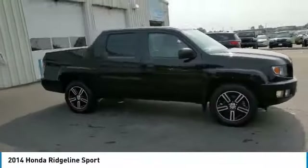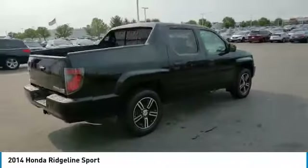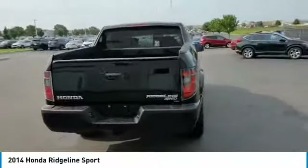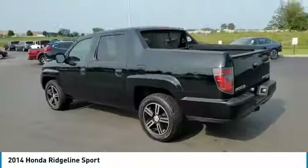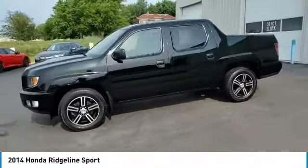We are pleased to show you the 2014 Ridgeline. The Ridgeline was designed to give you exactly what you need to get the job done. And with Honda quality built right in, this truck can be with you for the long haul. This vehicle has less than 100,000 miles.